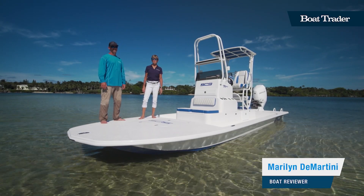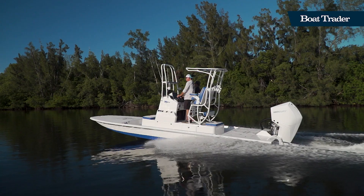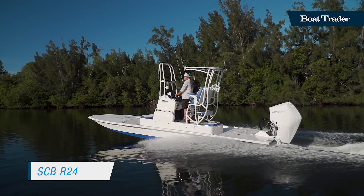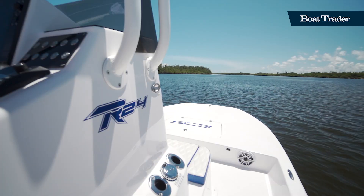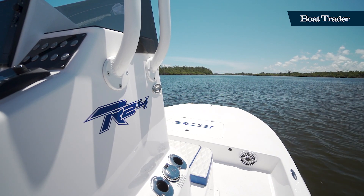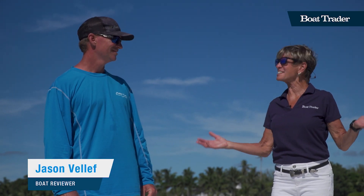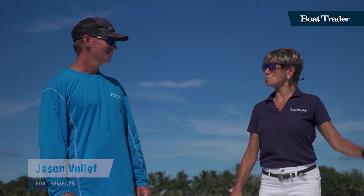Hi, I'm Marilyn Demartini with Boat Trader, and we're aboard the SCB R24. This is the deluxe model of the fishing boat built by Shallowsport Boats, and I'm here with Jason Veloff, who is the factory rep here in Florida. Please tell us all the features that make this boat special.